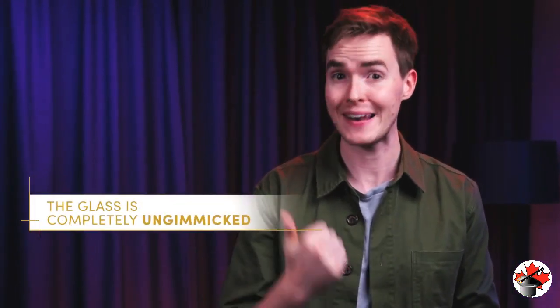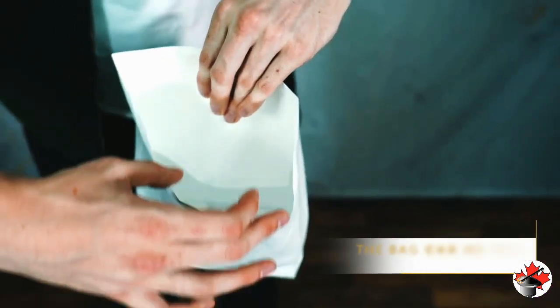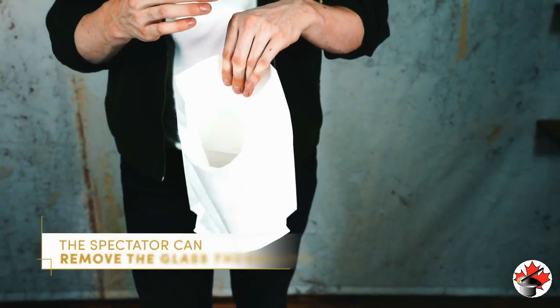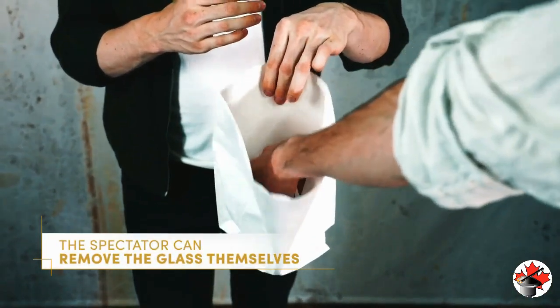Here's three things to remember. The glass is completely un-gimmicked. The bag can be seen on all sides. And the spectator can even reach in and take out the glass themselves. Unlike other appearing glasses, you don't need to worry about liquid spilling. It's simple and practical, and you can be ready to perform it at a moment's notice.